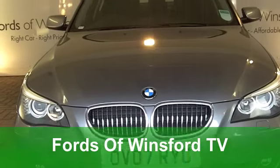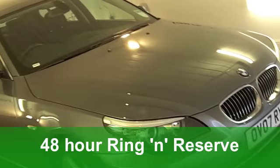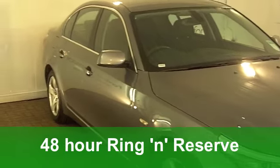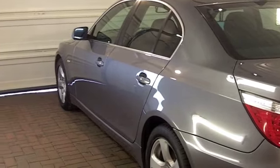Well now, executive motoring doesn't come much better or more refined than this. How about this lovely BMW 5 Series from 2007, a 525D SE edition?